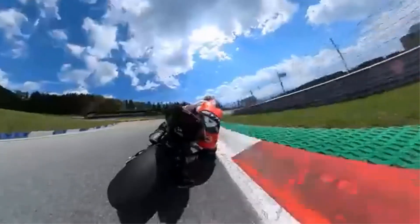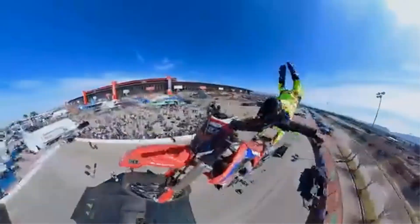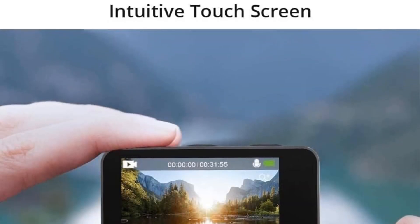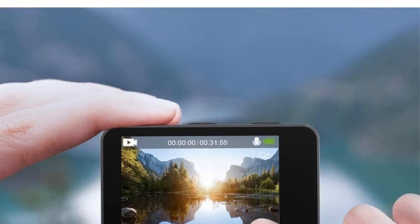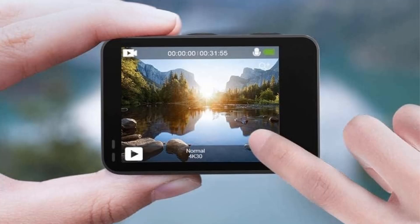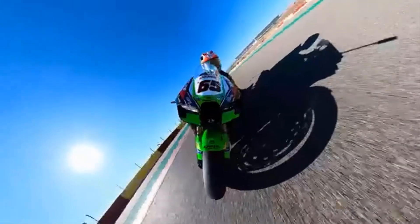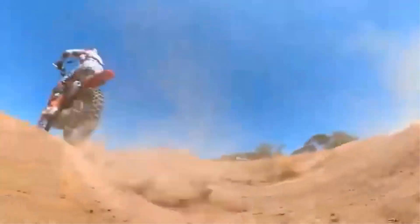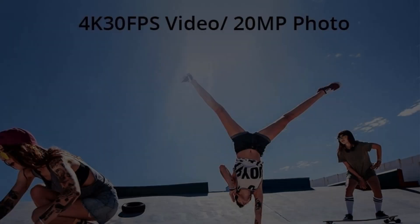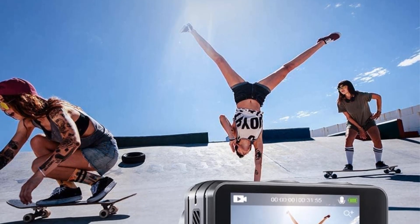It shoots high-quality 4K video at 30 frames per second and captures 20MP photos, ensuring no detail is missed during your adventures. Enhanced with electronic image stabilization (EIS 2.0), it provides gimbal-like stability for smooth footage even in fast-moving scenarios. Additionally, it offers a range of professional functions and shooting modes, including time-lapse and slow-motion.